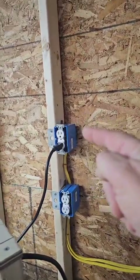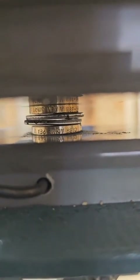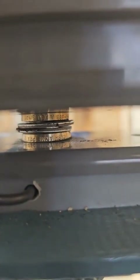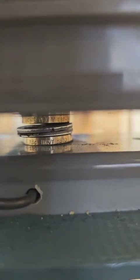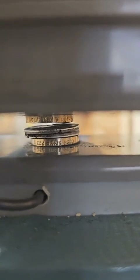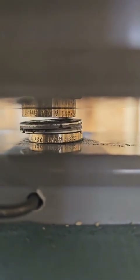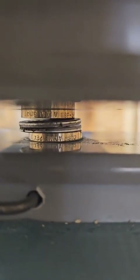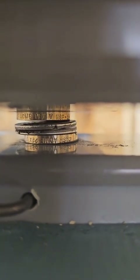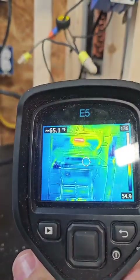Now we're running off a receptacle on a standard breaker, not an arc fault breaker. Without an arc fault circuit breaker, if you had a loose connection at your receptacle or damaged wire in your wall, that would be happening inside the wall — all building up heat. A bad connection generates heat. See how hot it is in there?